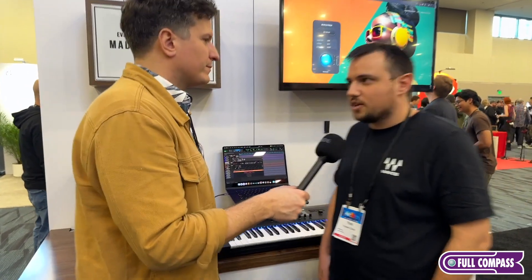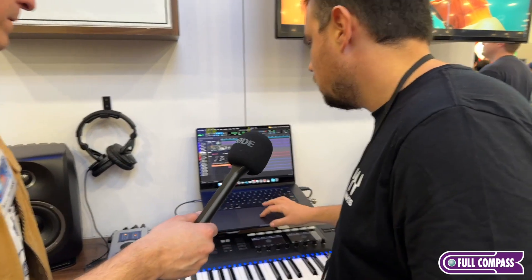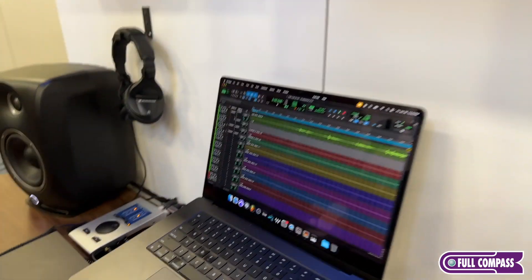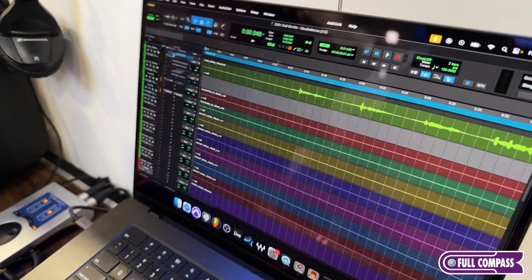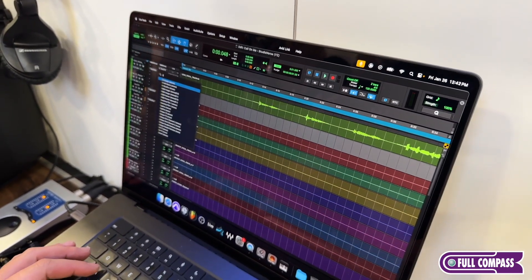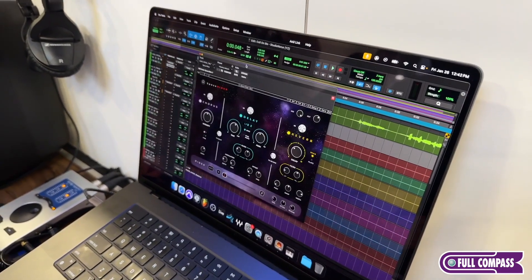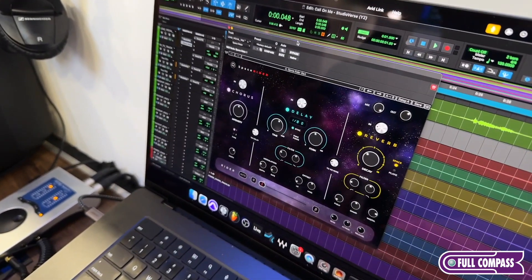Yeah, definitely. So a new plugin released just a few days ago called Space Rider. It's a multi-module reverb, space designer kind of plugin. So it has a reverb section, a delay chorus — all pretty standard. Most users should find their way around it. But the really interesting part is the Rider section.